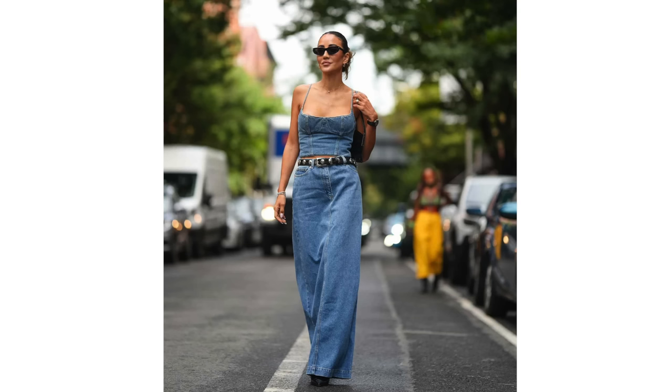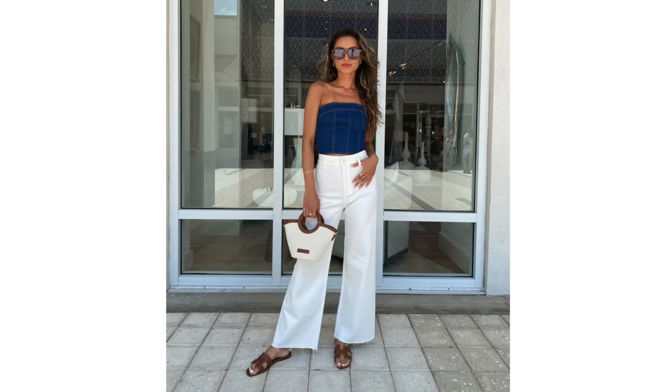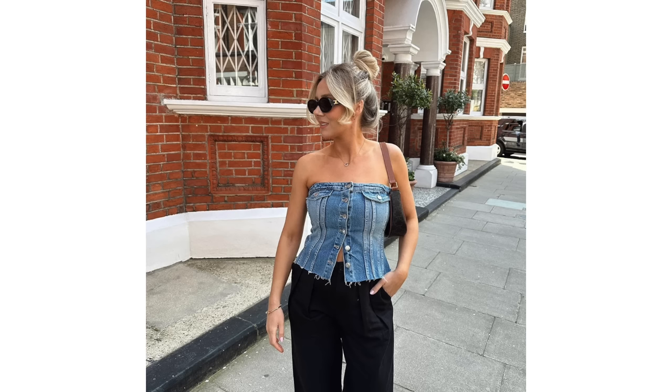Next up is the trend for wearing denim tops and bustiers. I've seen some really gorgeous options here that can give you some great layering pieces, which are perfect for spring — beautiful sleeveless tops, kind of vest-style denim tops, and also bustiers, which are great for wearing layered under a blazer or a jacket.